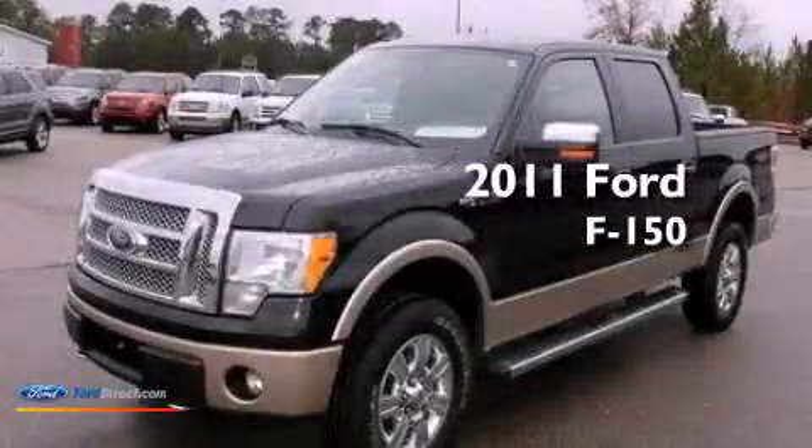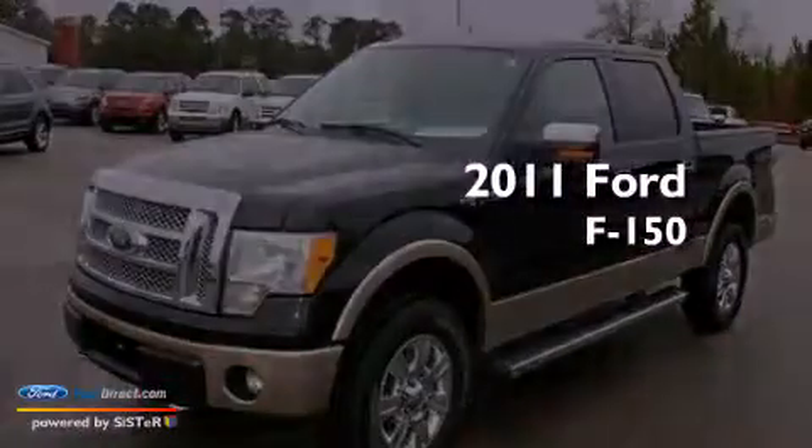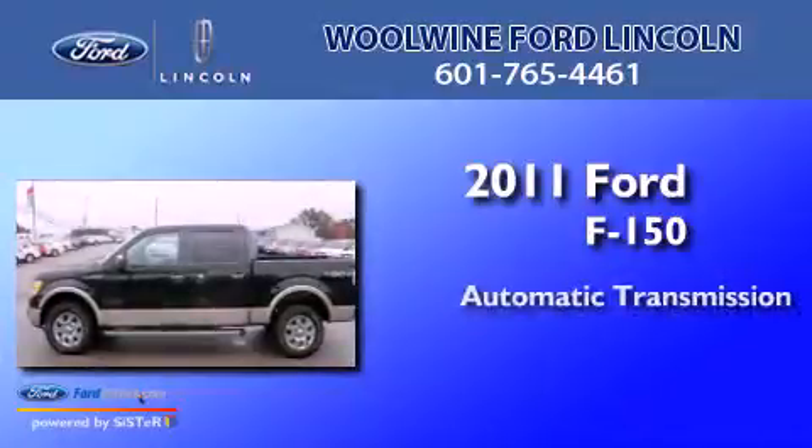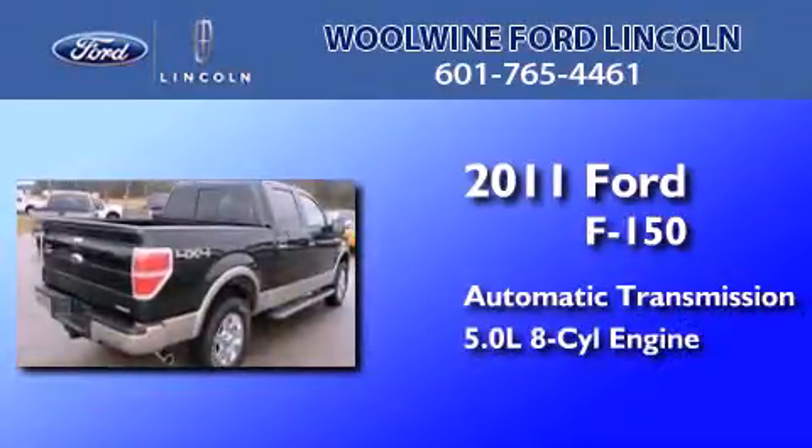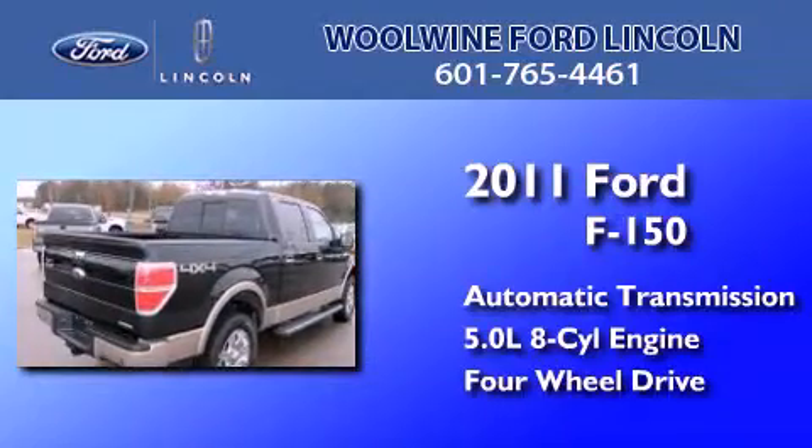This is a 2011 Ford F-150. This truck has an automatic transmission, a 5.0-liter V8, and the added capability of four-wheel drive.